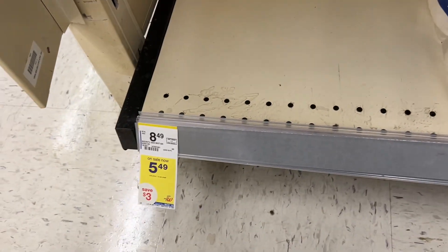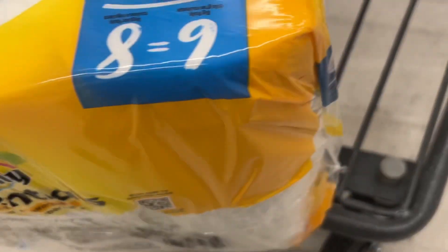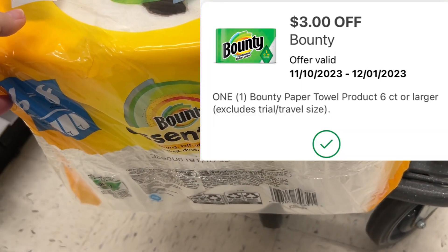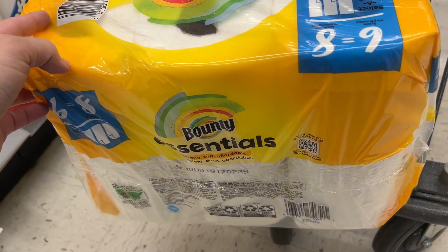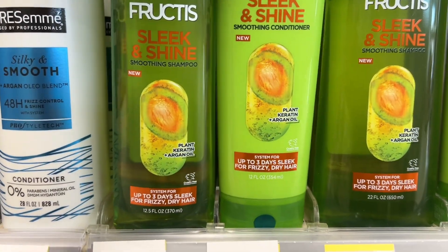Next up is a deal on the Bounty paper towels — this is one of my favorite deals this week. They are on sale for $5.49 and I'm going to try to fit this under my buggy. We have a $3 off one digital coupon in the app, leaving us to pay just $2.49 at the register.